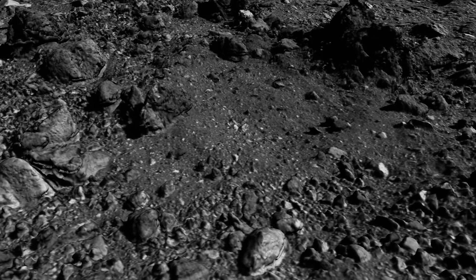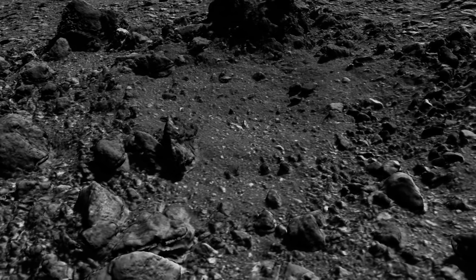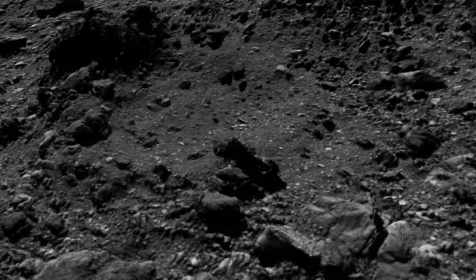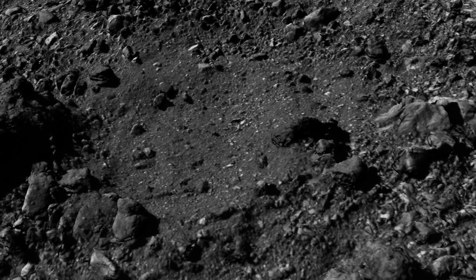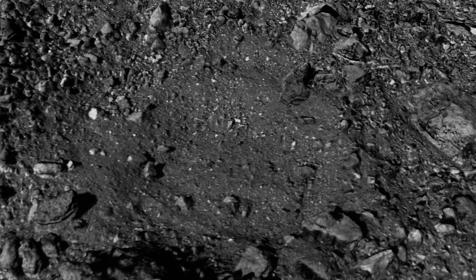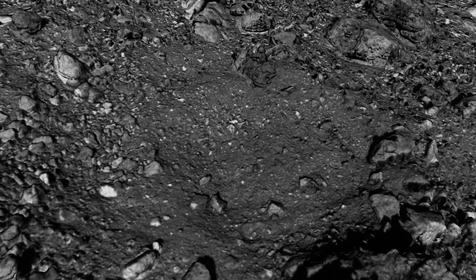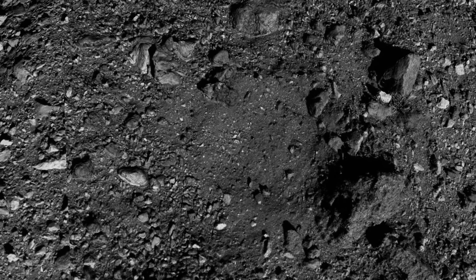That big spiky rock at the very top right they apparently colloquially refer to as Mount Doom, because they're very worried about what could happen if the spacecraft hits it. The spacecraft is going to come down vertically into this crater to take the sample, but when it takes the sample it's entirely possible that it gets bumped and rotates. After it rotates, it's going to fire its engines and try to leave the asteroid. And if it has twisted too much, it's entirely possible it crashes into that mountain range — and when I say a mountain range, it is a couple of meters high, not a huge object by any means.